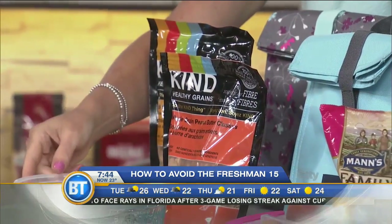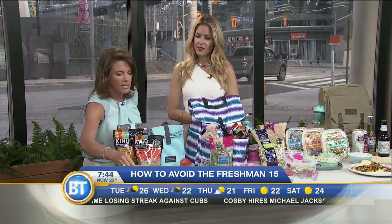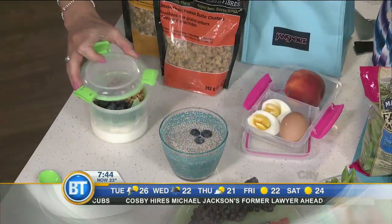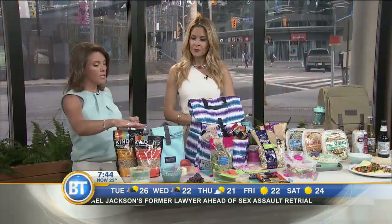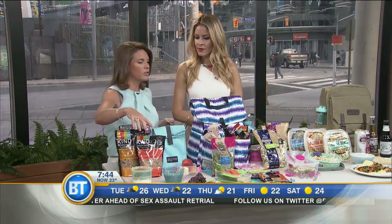My go-to is Greek yogurt. This container has a spoon that sits underneath it — I grabbed it from Staples because it's perfect for breakfast. Have some protein and some fiber so that you feel full longer. Be mindful that a lot of granolas are really high in sugar — this Kind granola is quite low in sugar.